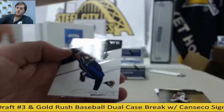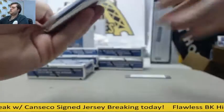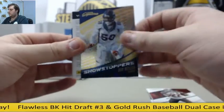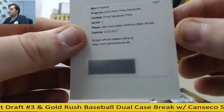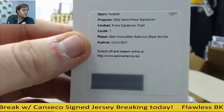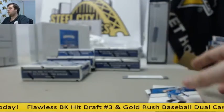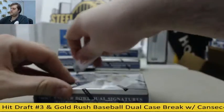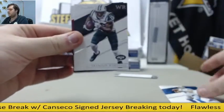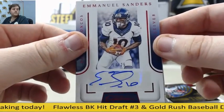Jacksonville, out of 199, Myles Jack. Tayvon Austin, the pride of West Virginia. Curt Warner. Stafford, out of 49, Doug Martin. Von Miller. Redemption — Alan Hearns, Alan Robinson, Blake Bortles, Prime Signatures triple — nice hit right there. Hearns, Robinson and Bortles. Luke Keighley. Stafford, Marshall out of 149, Palmer. Todd Gurley. Auto right here, 24 of 25, Manny Sanders for the Broncos. Kyle Rudolph.